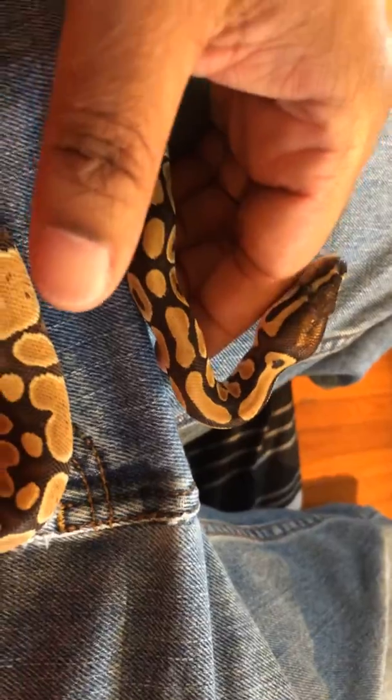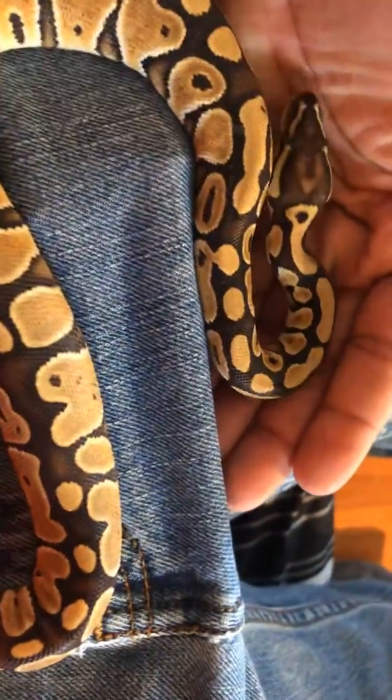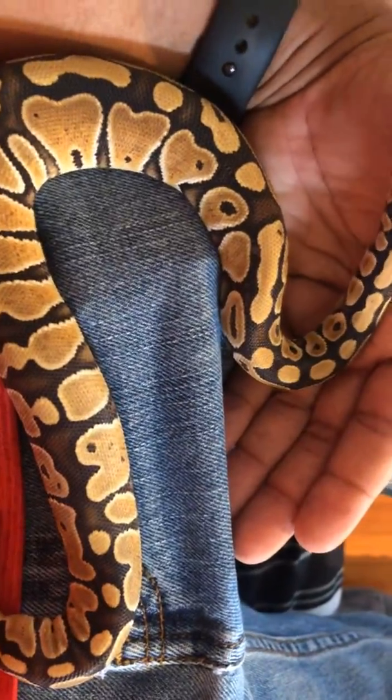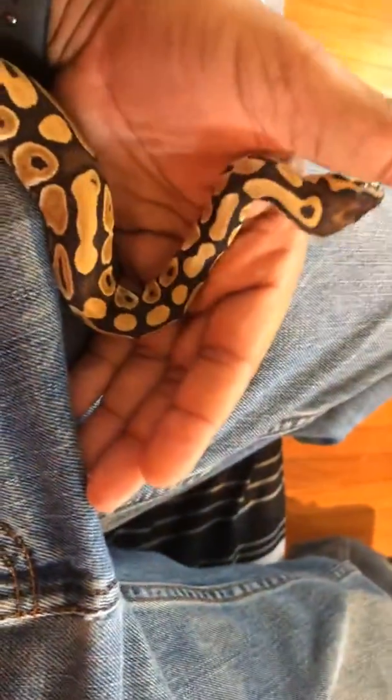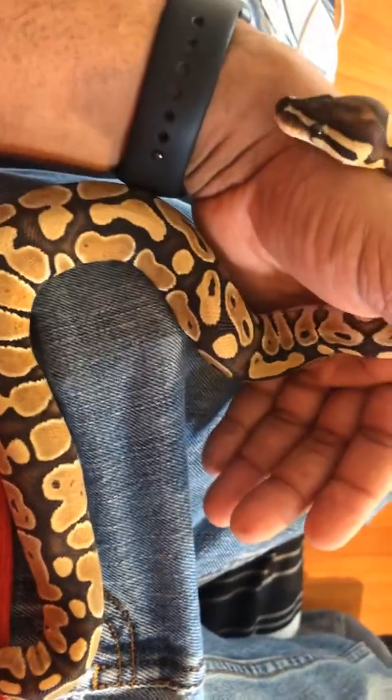He's trying to get away a little bit. This is my first Ball Python, and I must admit he is very, very good. He's puppy dog tame. He's around six months old now. When I first got him, he was eating decent sized mice, but now he's moved up to small rats.